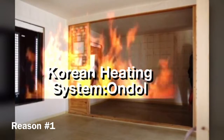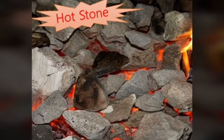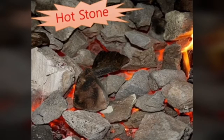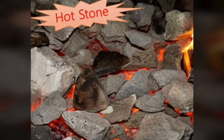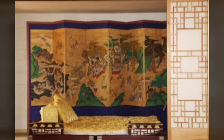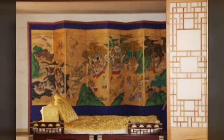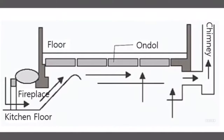Korean heating system: ondol. Do you know what ondol is? Ondol means hot stone in Korean. Ondol is the traditional Korean heating system and one of the greatest inventions of the Koreans. It was invented about 2000 years ago and has been used only by Koreans.